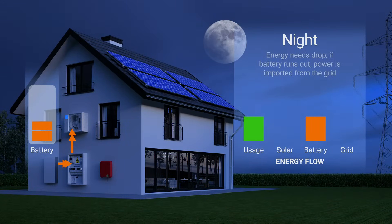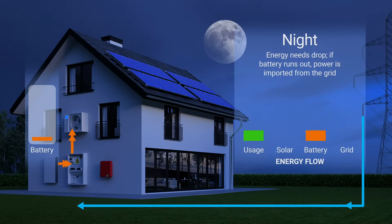At night, the home will continue to be supplied by power from the battery. If the battery runs low, grid power can be imported to meet the home's needs. If the utility's off-peak electric rates are low enough, it might be economic to charge the batteries with grid power as well.